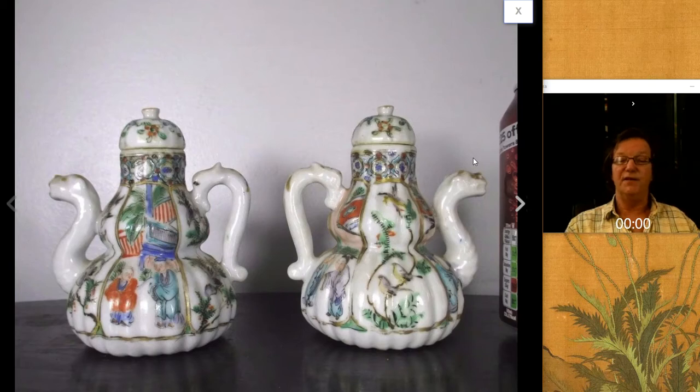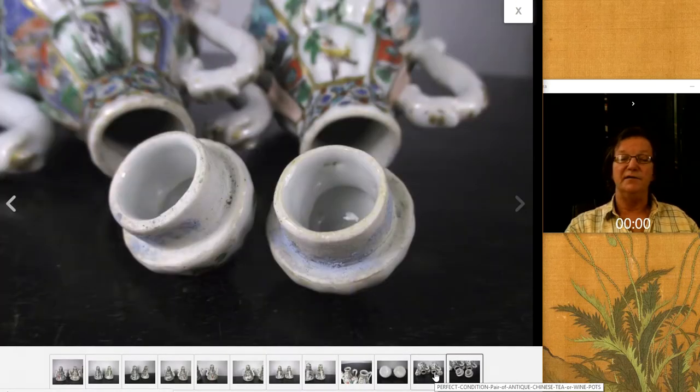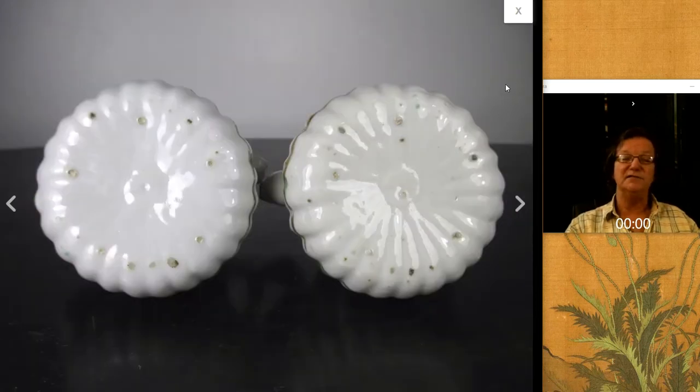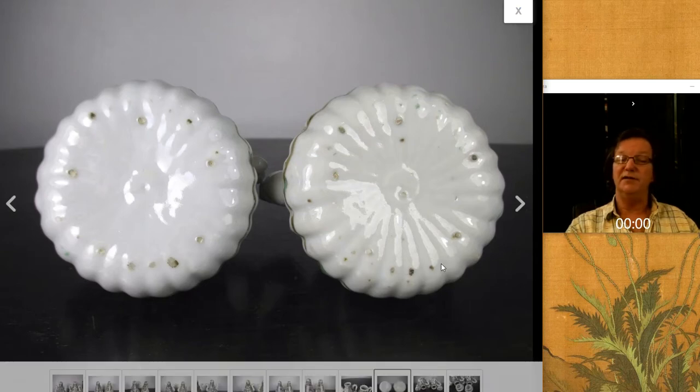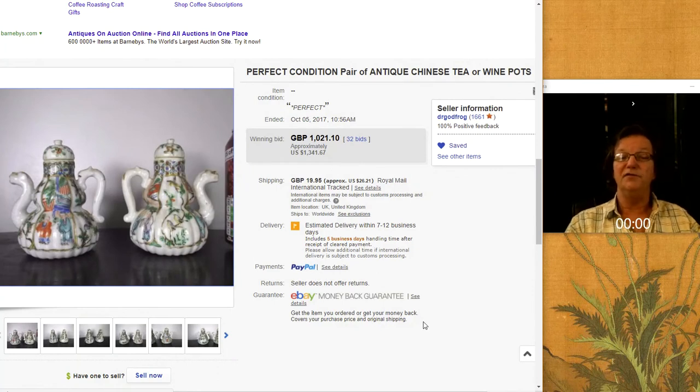There was this very pretty pair of double gourd wine pots with dragon handles — a matched pair, which is quite nice. They have covers. They're 19th century examples, but well done. You can see the little spur marks on the bottoms. You see the bottoms glazed like this — you often see spur marks. It's one of the few times you see spur marks on Chinese porcelain; they were not commonly used the way they were in Japan. The pair did well — they brought $1,341. Pairs are always desirable.